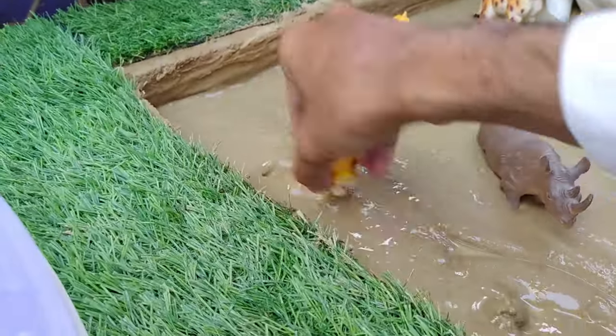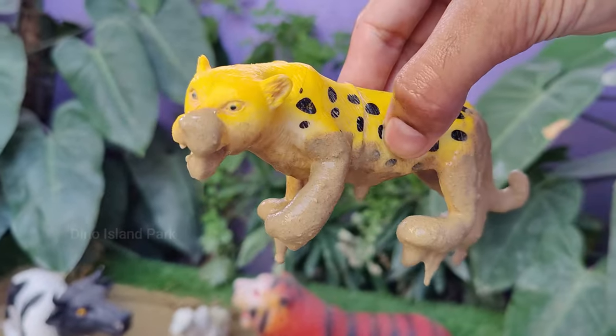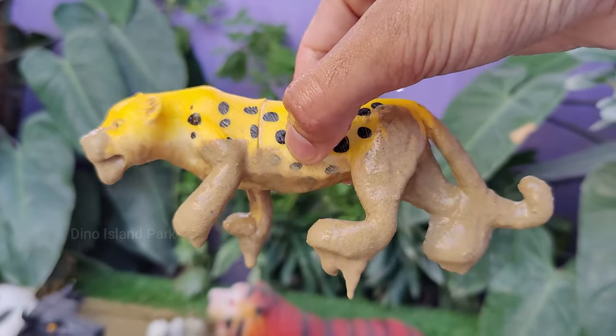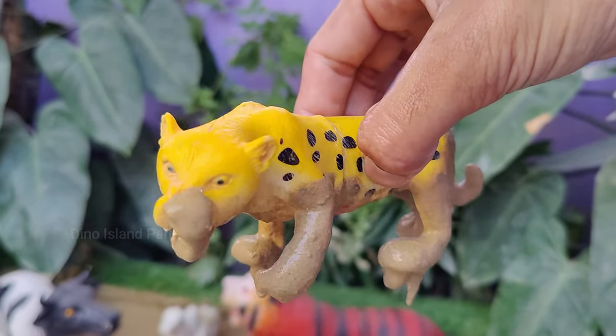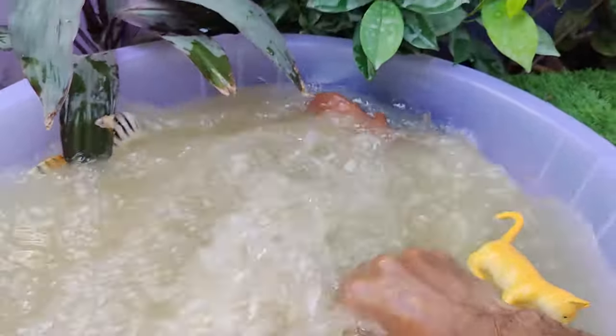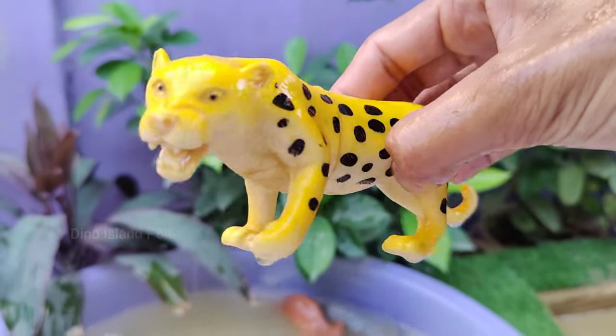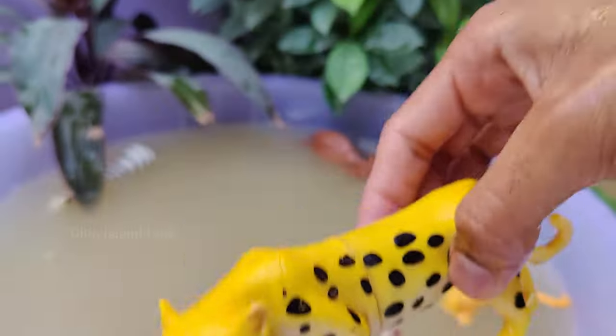Joining forces with the majestic cheetah. Cheetahs are known for their incredible speed and are the fastest land animals. Unlike other big cats, cheetahs have non-retractable claws, which provide better traction during high-speed pursuits and act more like the cleats on a sprinter's shoes.